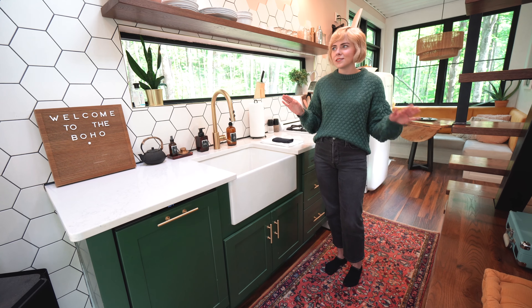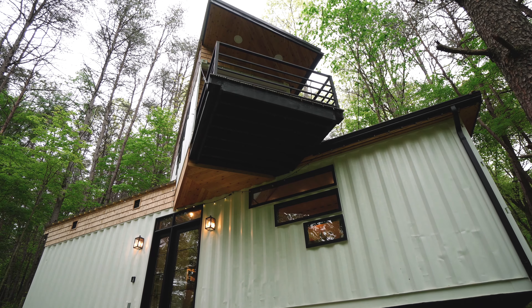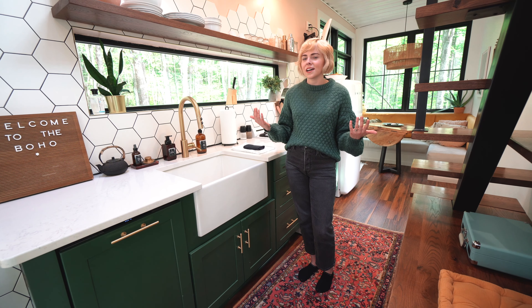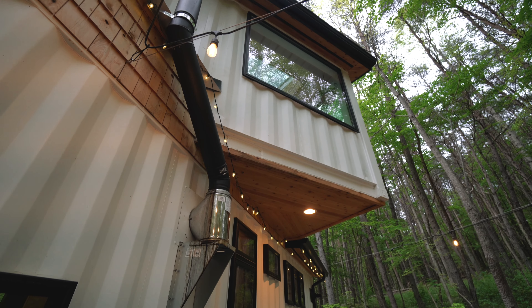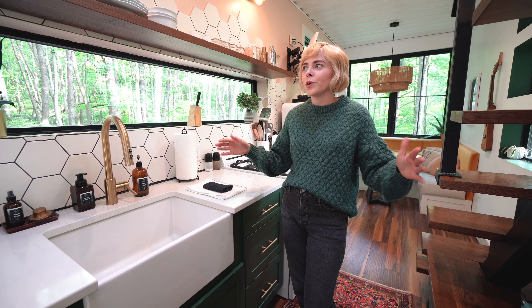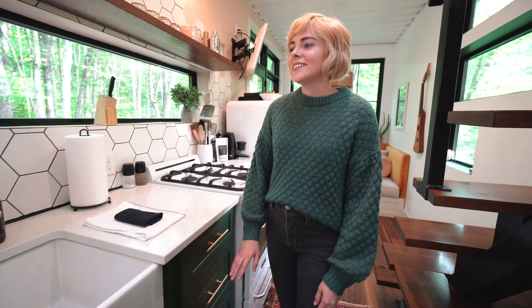So there are two Box Hop locations — this is the smaller of the two, it's called the Boho Box Hop, and it's actually made out of two shipping containers, which you would never guess because it feels so bright and open. The owners just did a fantastic job creating this space. I love all the windows they put in here — there's so much natural light that pours in, it doesn't feel like you're closed in whatsoever.